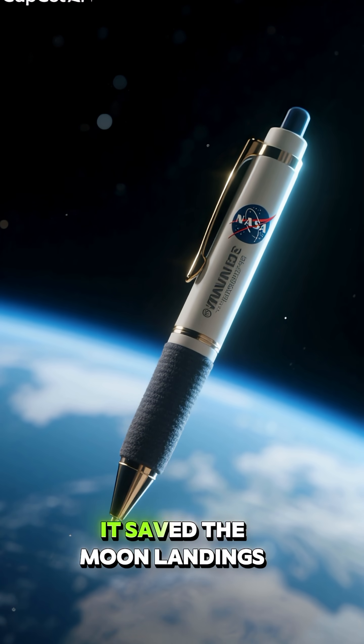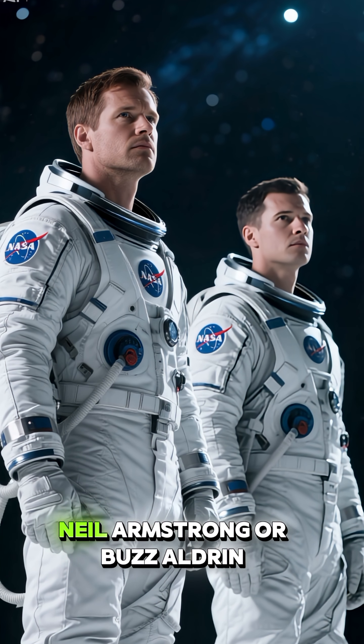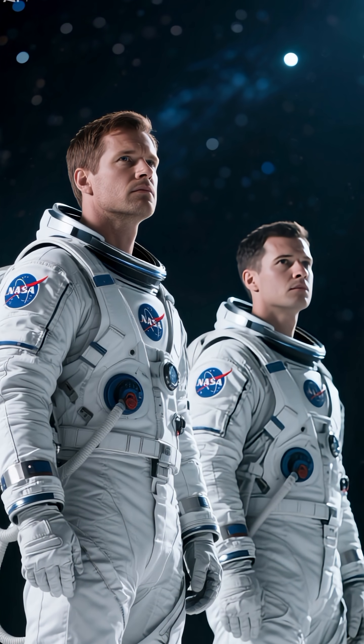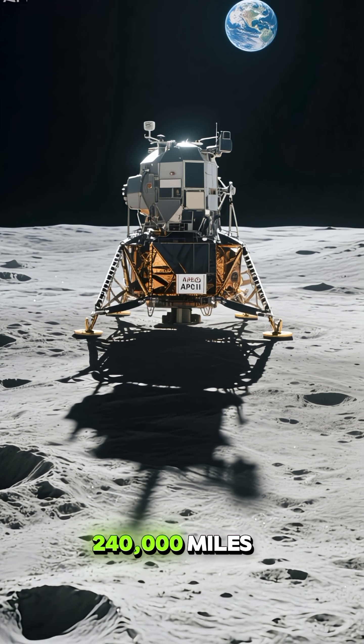This pen has a secret. It saved the moon landings. So imagine this: you're Neil Armstrong or Buzz Aldrin. You just landed on the moon after a journey of 240,000 miles.